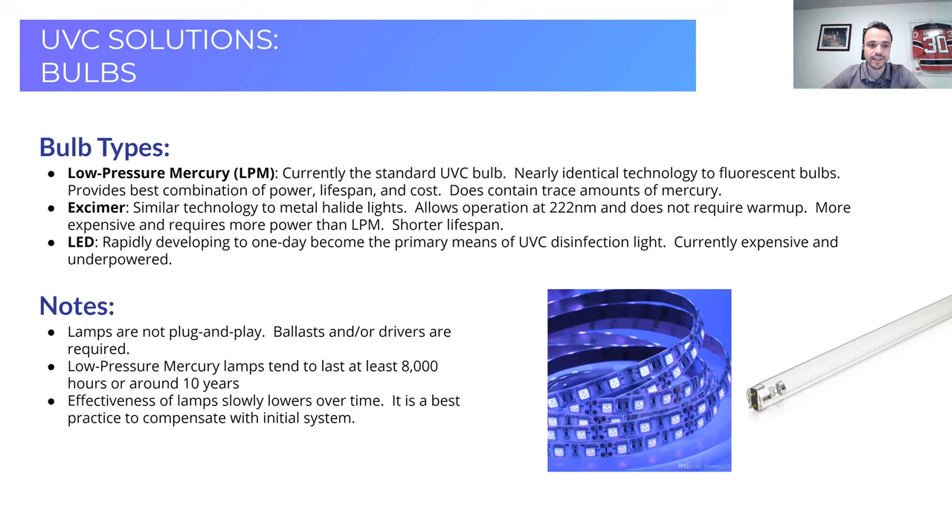There is excimer technology, similar to what you saw in metal halide lights but with instant-on capability — no waiting 10 minutes for lights to warm up. One major benefit of excimer lamps is that it's the primary technology enabling 222 nm FAR UVC, an emerging technology with great potential for safe whole-room disinfection while spaces are occupied. The problem with excimer technology right now is that it's more expensive, lamp life is significantly lower — 2,000 to 3,000 hours compared to 8,000 to 16,000 hours for low-pressure mercury — and it deals with overheating, requiring toggling on and off to allow adequate cool time.